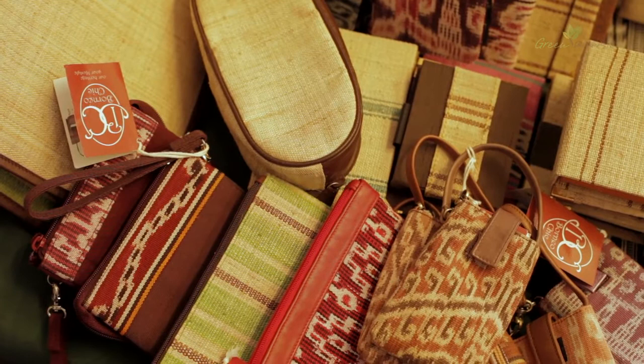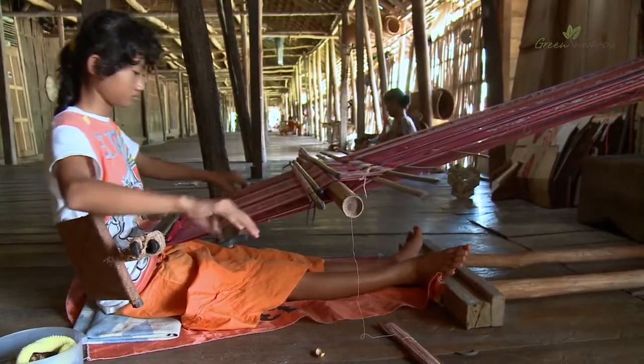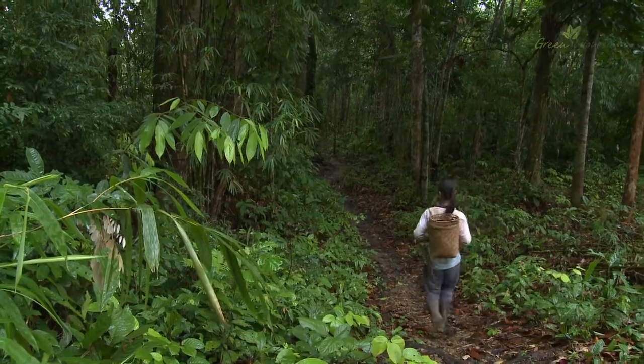Purchasing ikat fabric of the Dayak sustains local culture, protects the rainforests they depend upon, and improves community wellbeing.